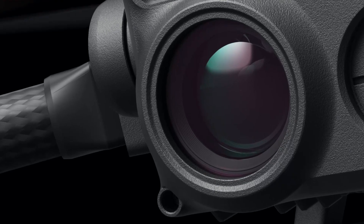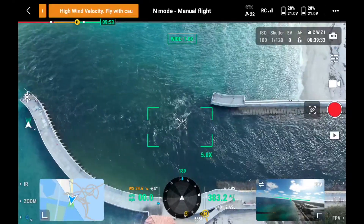Hi everyone, I'm Mike, a South Florida firefighter here again with Drone Nerds. Today we're going to take a look at the DJI M30T drone and how it can be beneficial and useful in marine operations involving an inlet or any dangerous body of water. Stay tuned.